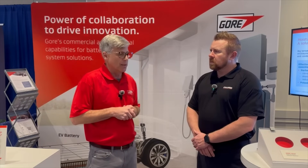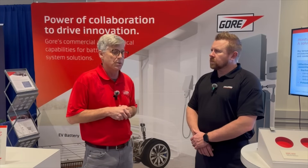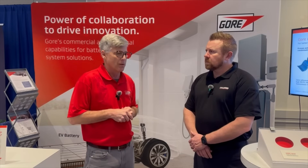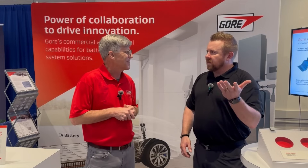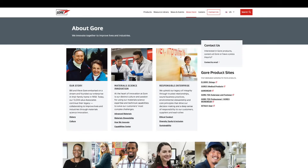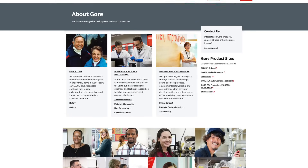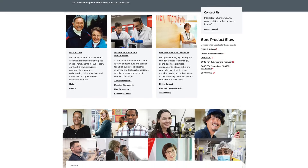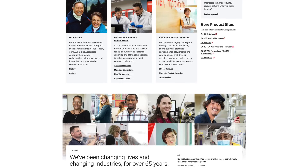We have some really exciting stuff going on. We're delighted to be here — it's been a great show for us, and we're excited where this is likely to take us. For our viewers at home, how would they find out more information about this? Go online, gore.com. We have a lot of information on the website, or reach out to me or other members here at the show. Happy to connect you with the right people. Thank you, Eric.